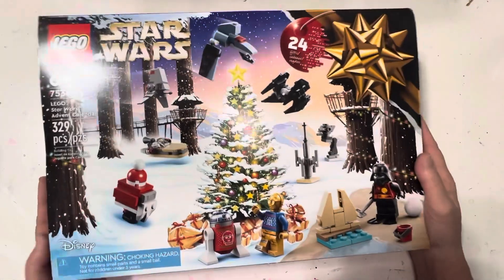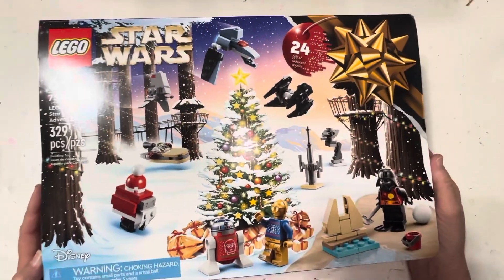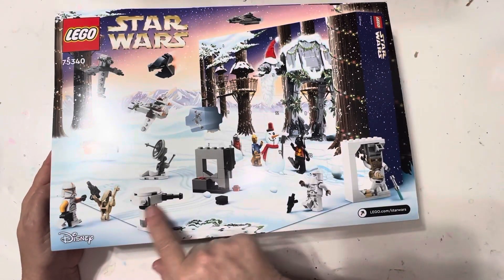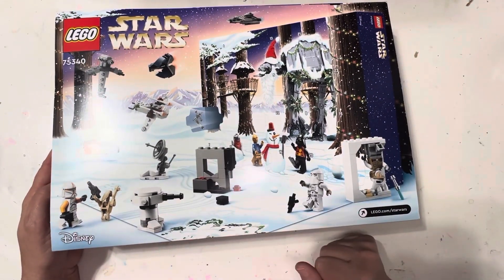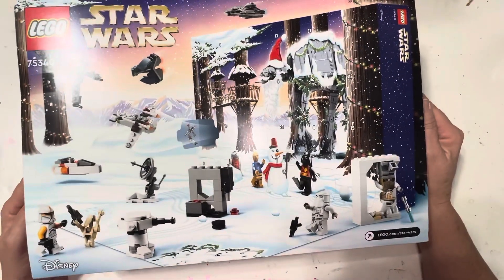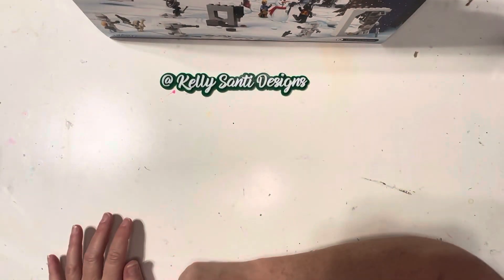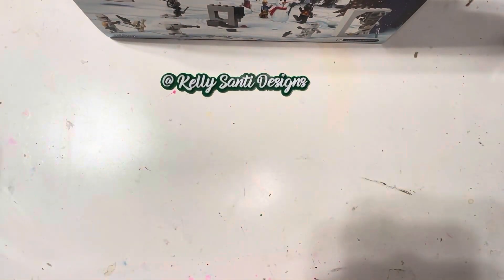So I showed him this one and he just smiled — he thought it was hilarious. This is the 24-piece Lego Star Wars kit. He gets to open a new window each day from December 1st all the way to December 24th and make these little Lego Star Wars figurines. Super cute. I was really glad that they had a couple of those on the shelf and I was able to get one.